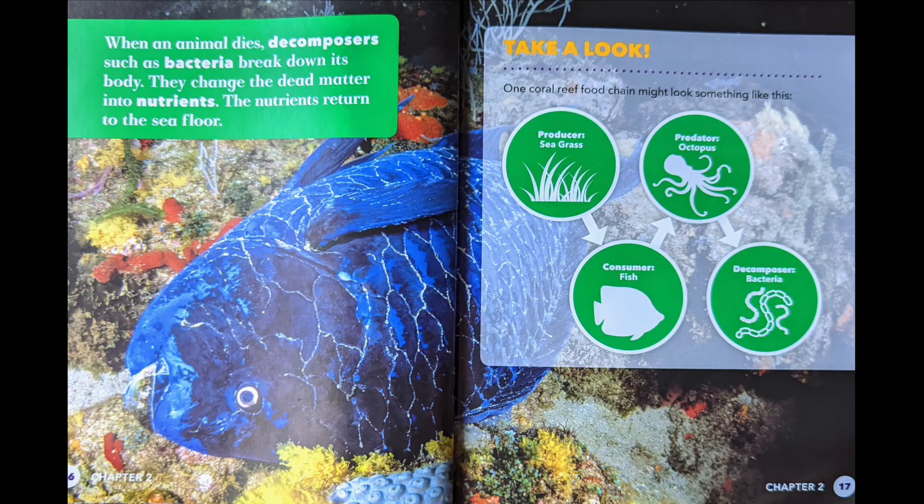Take a look. One coral reef food chain might look something like this: Producer — seagrass. Consumer — fish. Predator — octopus. Decomposer — bacteria.